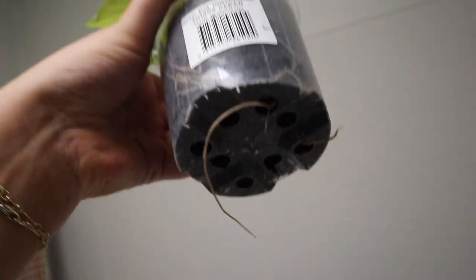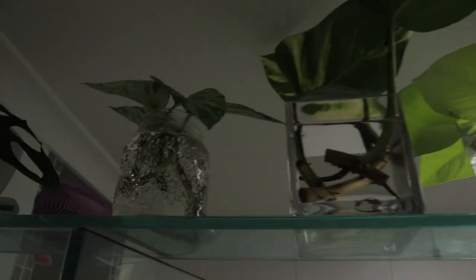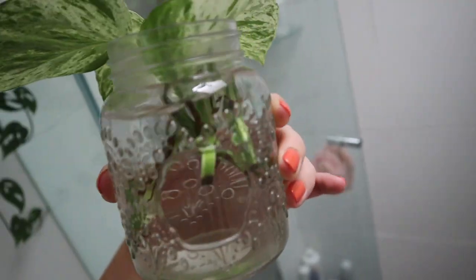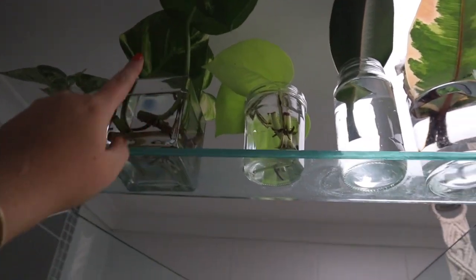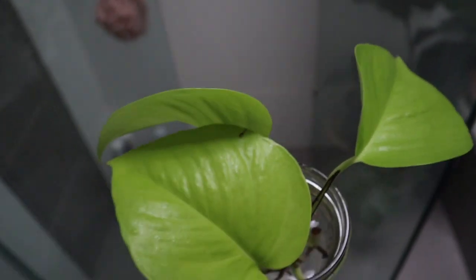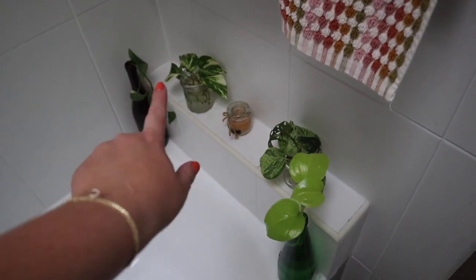This is my neon pothos that needs to be repotted — the roots are coming out the bottom of the pot, so I'm going to pop it into a bigger one. I've got some beautiful propagations in here with freshly changed water. I've got a marble queen — stunning, coming along nicely. That's actually a cutting from my grandma's plant and I'm so excited for the roots to grow. I've also got some neon pothos and two rubber plants.